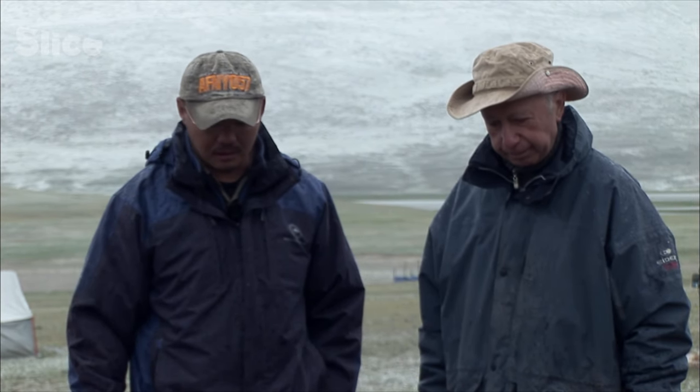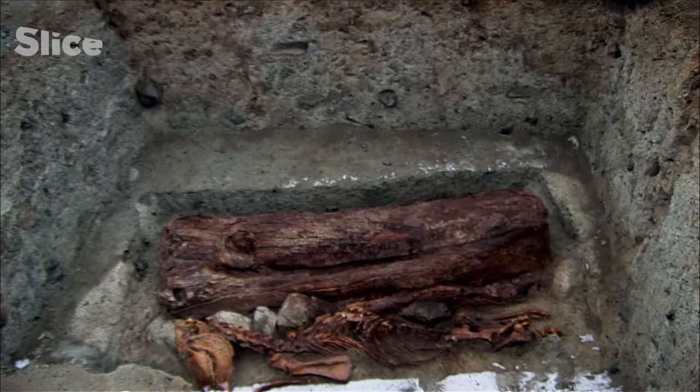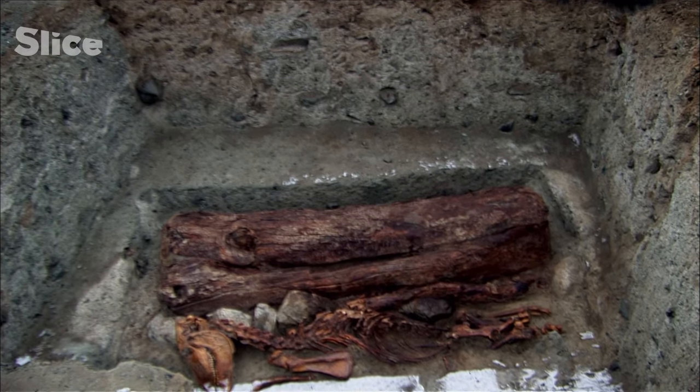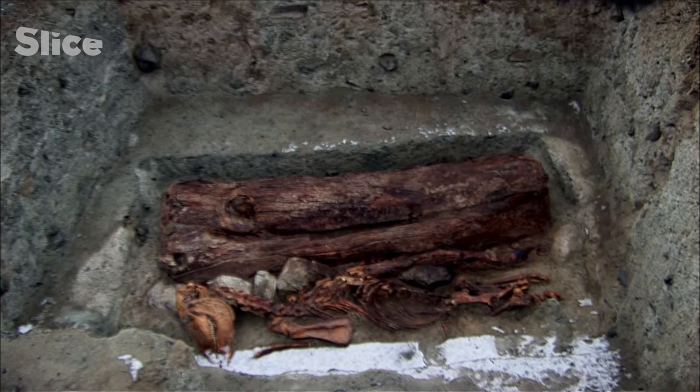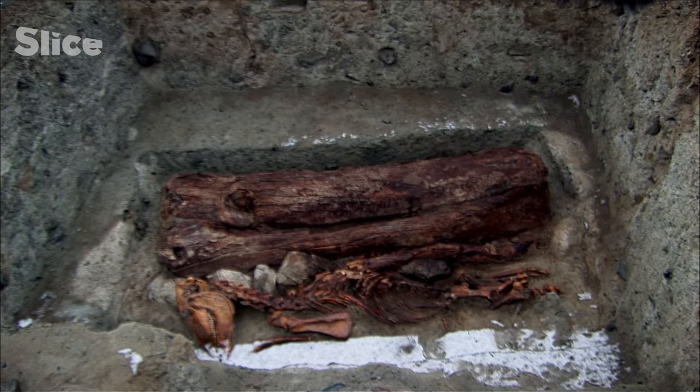We've discovered a sarcophagus that has been made out of a single section of wood. This is the first time in the history of Mongolian archaeology and conservation that something like this has been found. The sarcophagus is intact and a horse is lying next to it. We're in suspense — I think we'll continue straight away, in spite of the snow.